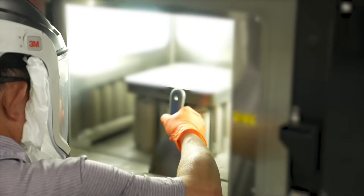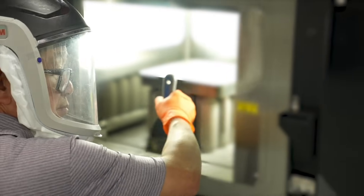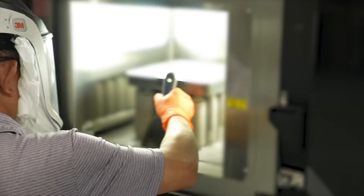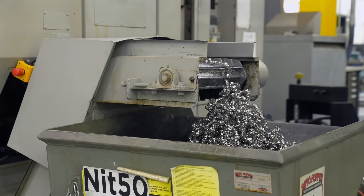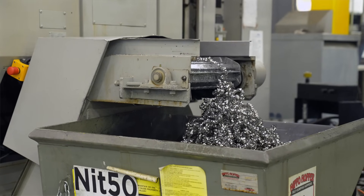We were collecting all this oversized revert powder and not having a solution for it, other than disposing it with the standard chip disposal manufacturers. So this option gave us the ability to collect it and recycle it and turn it into a viable option for us, and we don't have all this waste that we're getting rid of.